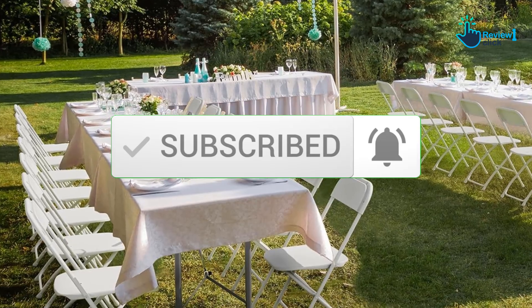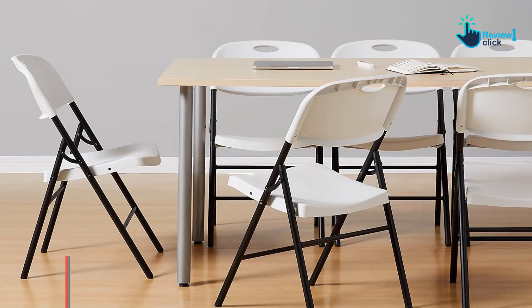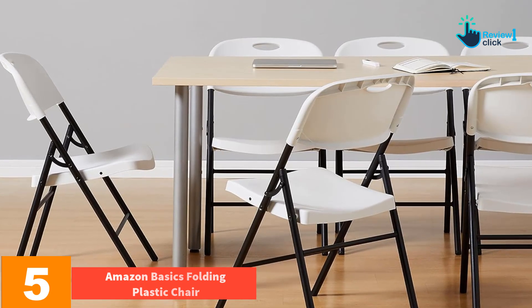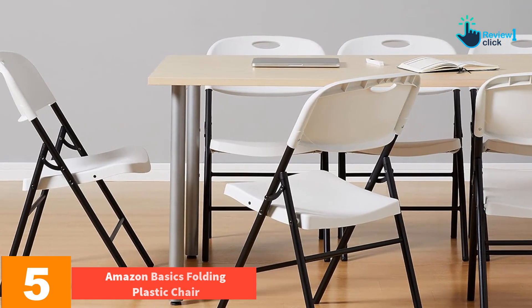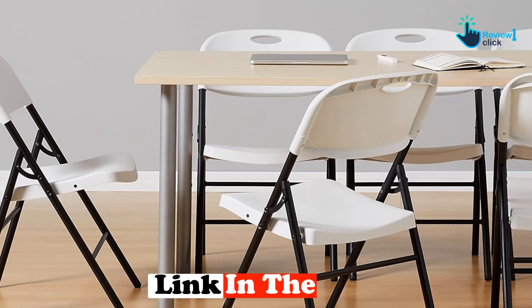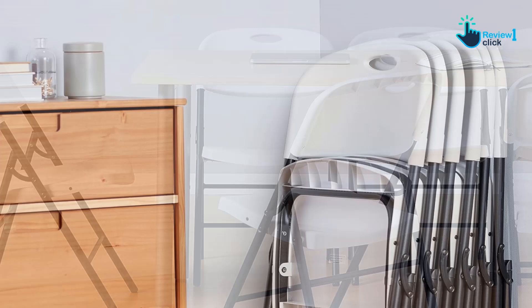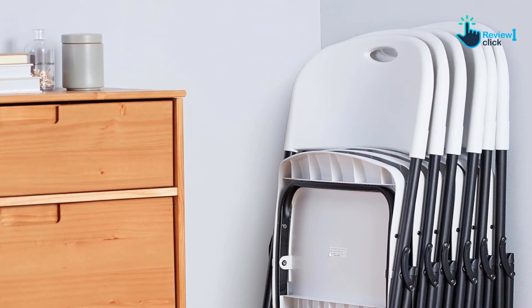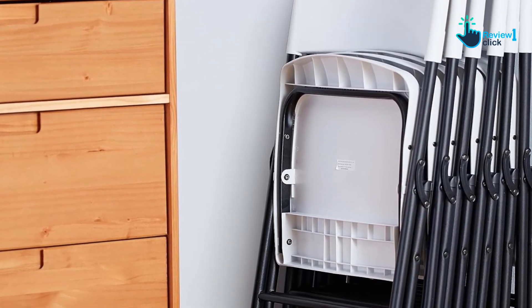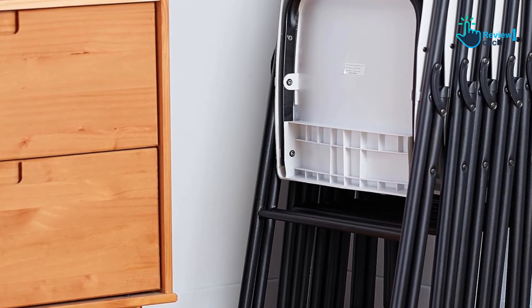Starting at number five, we have the Amazon Basics Folding Plastic Chair. We recently purchased a set of these chairs for a family gathering and were pleased with the quality and durability. The chairs were easy to set up and take down, and the built-in handle made it simple to carry them to and from our event. We appreciated the sturdy steel frame and non-marking feet, which protected our floors from scratches. While the plastic seat and back may not be the most comfortable for long periods of sitting, they were suitable for our needs and provided reliable support.